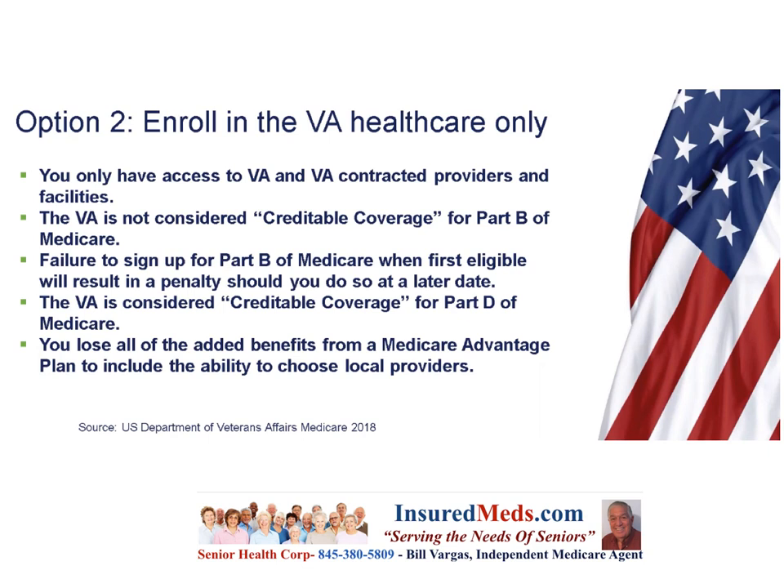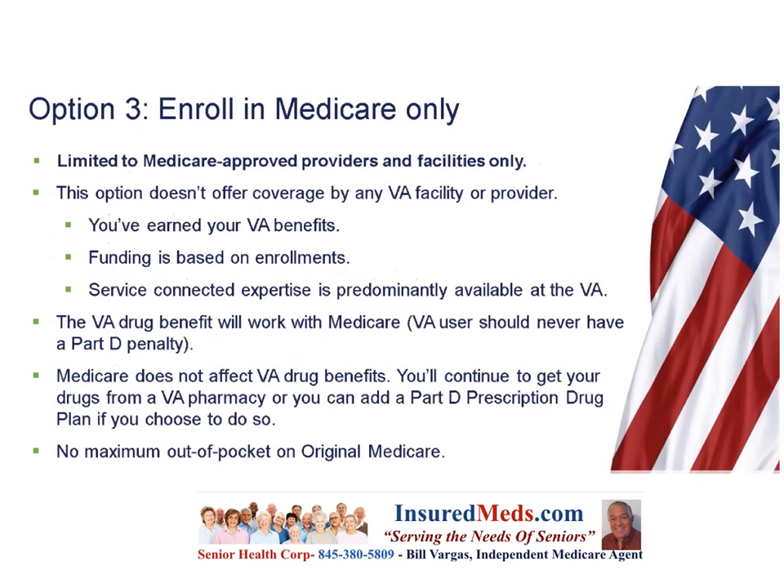Your third option is to enroll in Medicare only, which limits you to Medicare-approved providers and facilities and offers no coverage by any VA facility or provider. You earned your VA benefits — funding is based on enrollments, and service-connected expertise is predominantly available at the VA. The VA drug benefit works with Medicare, so VA users should never have a Part D penalty, and Medicare does not affect VA drug benefits. You can continue getting drugs from a VA pharmacy or add a Part D prescription drug plan if you choose.